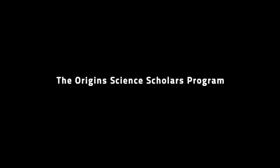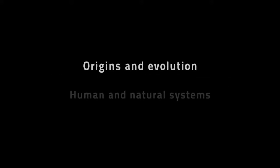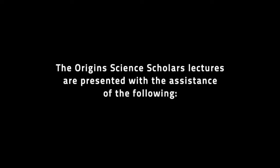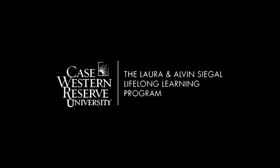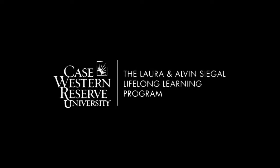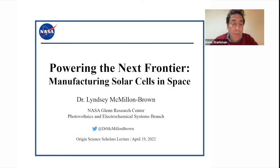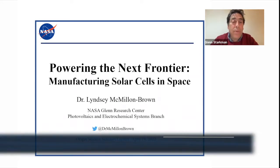Case Western Reserve University's Institute for the Science of Origins proudly presents the Origin Science Scholars Program. The Institute advances the scientific understanding and application of the origins and evolution of human and natural systems. The Origin Science Scholars Lectures are presented with the assistance of Case Western Reserve University's Segal Lifelong Learning Program, College of Arts and Sciences, and MediaVision. It's my pleasure tonight to introduce Dr. Lindsay McMillan-Brown.